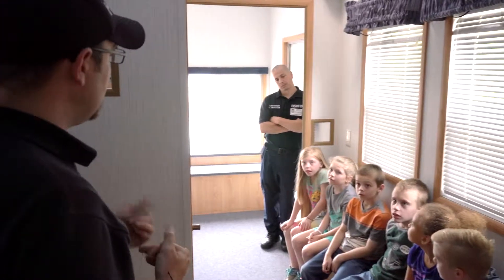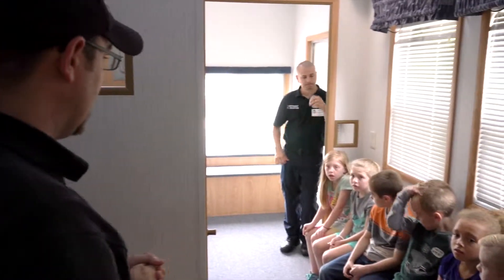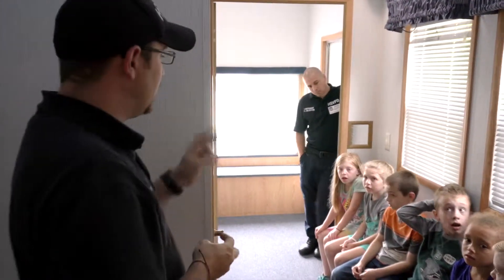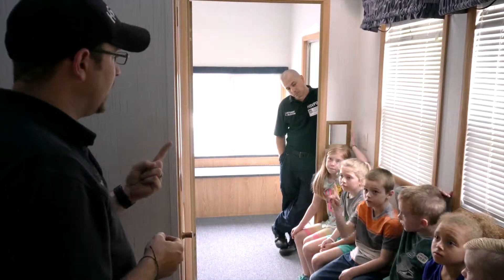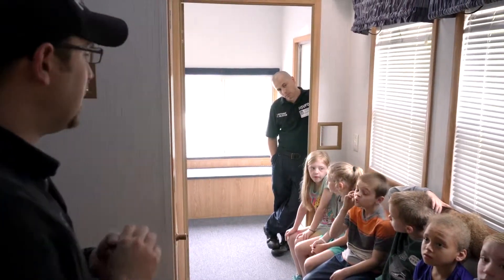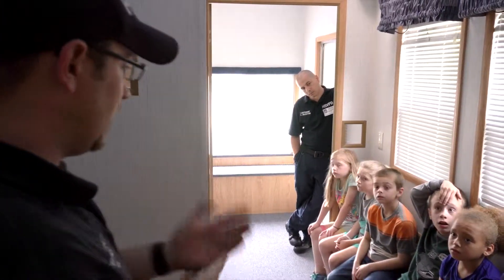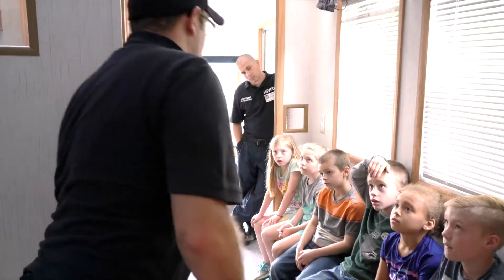Fire can spread very quickly and then you can't get out. So when you hear an alarm at home, we want you to try to find your parents or find a way out. Or if you're at school, listen to your teacher and get out. At home, we want you to know two ways out — a door and a window. Before we open any door, we always want to check that door for heat using the back of our hand, running it all around the door. If that door is hot, do we open it? No — because there's likely fire on the other side of it.